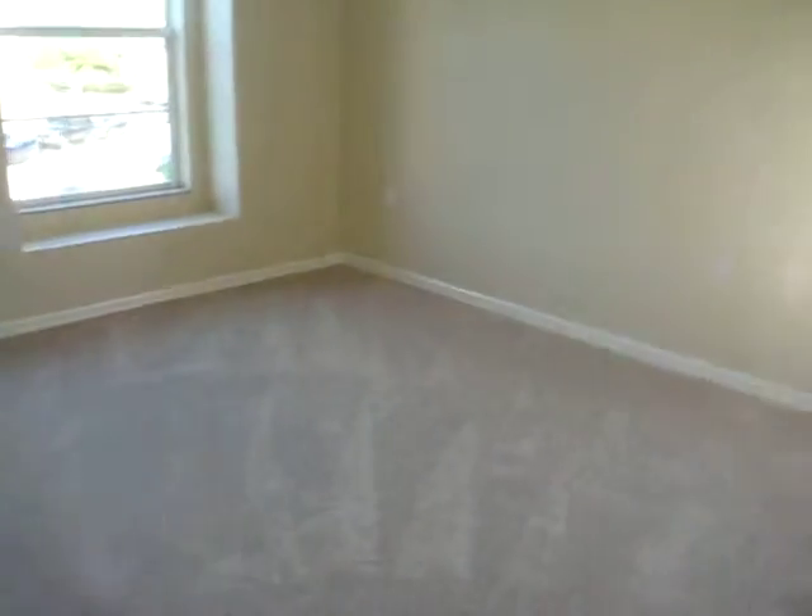The other bedroom. Crown molding. Crown molding.